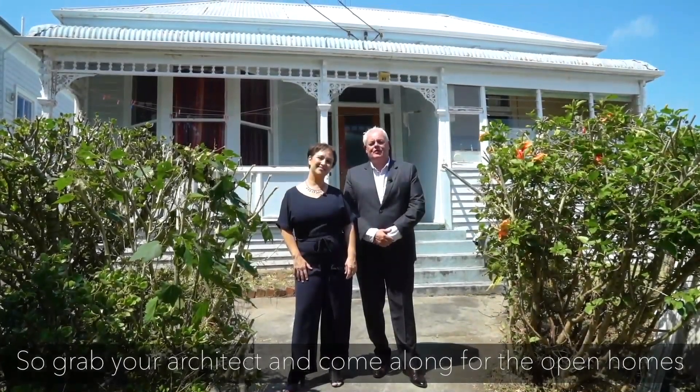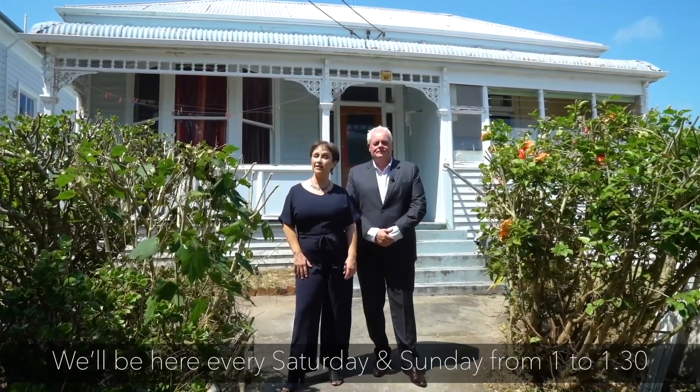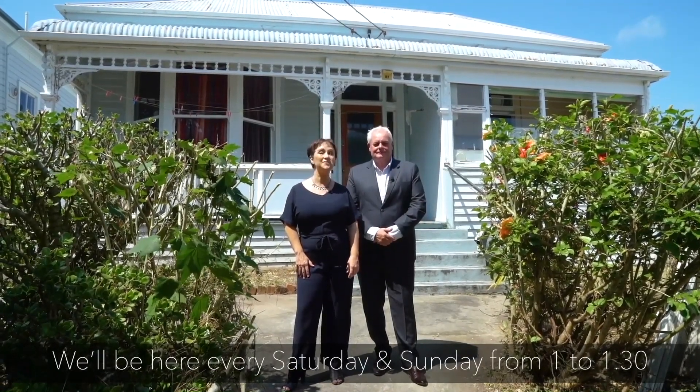So grab your architect and come along to the open homes. We'll be here every Saturday and Sunday from 1 to 1.30. See you then.